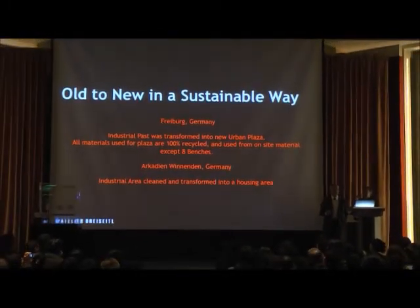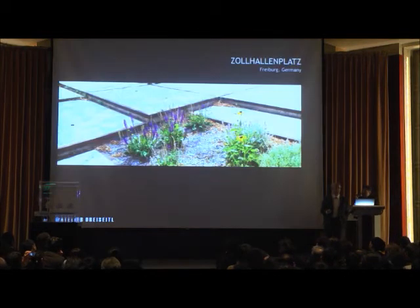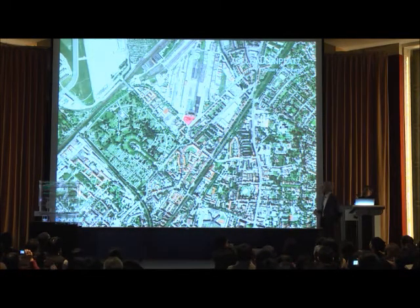第三個介紹的是關於新舊共存與永續。無論叫做老幹新知或者是新舊共存，透過一個永續生態的方法把這些東西串聯在一起，也許就是說用生態的方法讓老幹生新知。